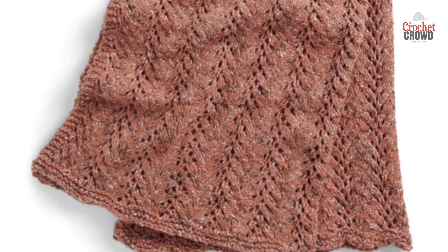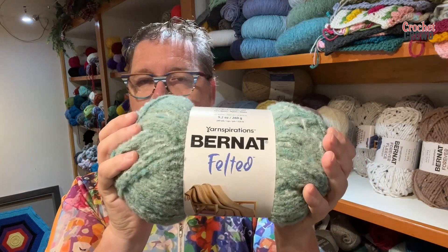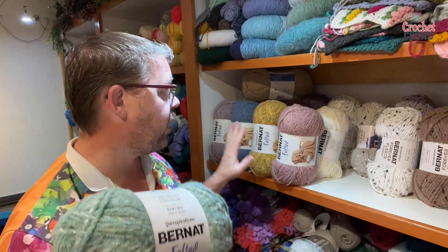We have 62% acrylic, 21% wool, and 17% nylon. This yarn is really quite scrumptious, and when they came out with this yarn I was really surprised by how many colors they did.